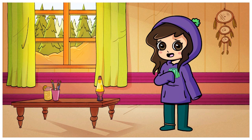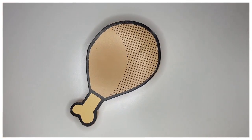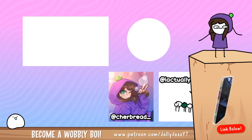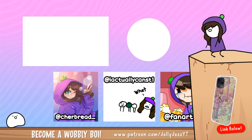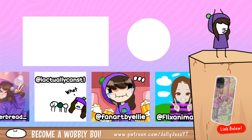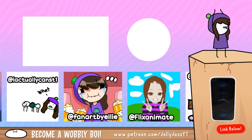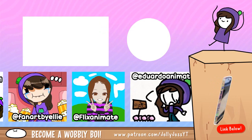Thank you guys so much for going on this weird, dumb journey with me. My little chicken boy is super exhausted and is now sitting safely back on the shelf where he belongs. Drop some chicken leg emojis in the comments for him if you've made it this far in the video — he deserves it! We'll see you next time!